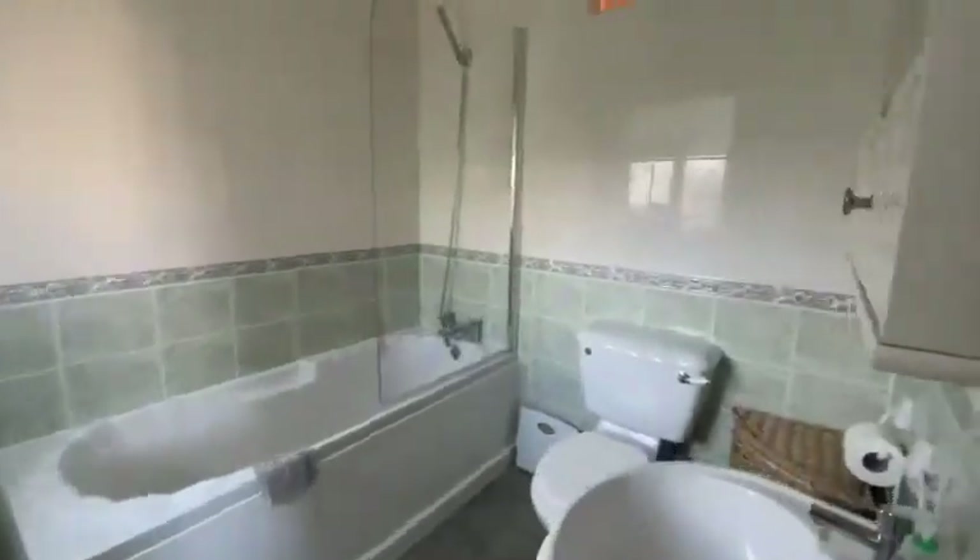Leading through to the bathroom, again it's a lovely size and you've got a good-sized window to bring in a lot of natural light.